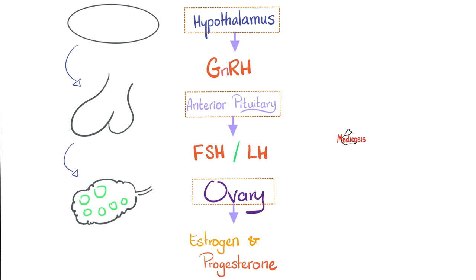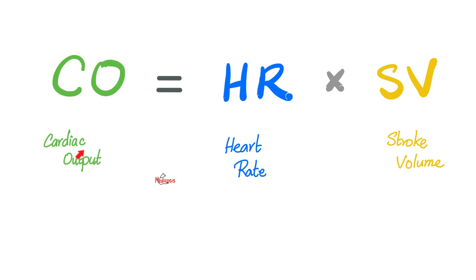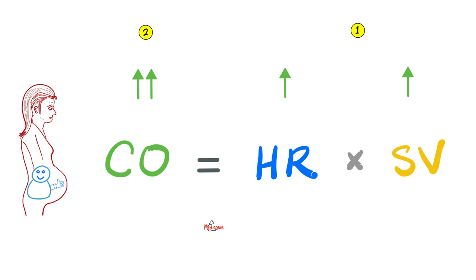The ovary itself is an endocrine organ — it secretes estrogen and progesterone. In pregnancy, you have lots of estrogen and progesterone. Cardiac output is the output of the heart — normally 5 liters per minute — depending on how fast and how strong the heart is beating: heart rate and stroke volume. In pregnancy, the tons of estrogen and progesterone will raise the stroke volume and raise the heart rate, resulting in an increase in cardiac output. This is useful because now you have one heart supplying two people.